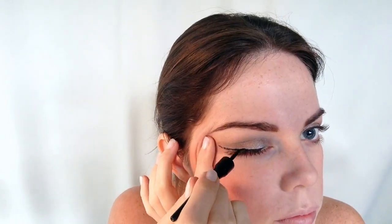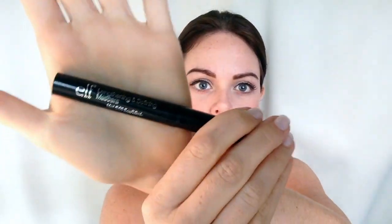Now I'm taking this Mode liquid eyeliner. It's not the best — it was only about three dollars — and I haven't found one I really like yet, so if you know of an amazing one please let me know in the comments below. I'm applying it with a little bit of a wing, but not too dramatic since this is an everyday look.